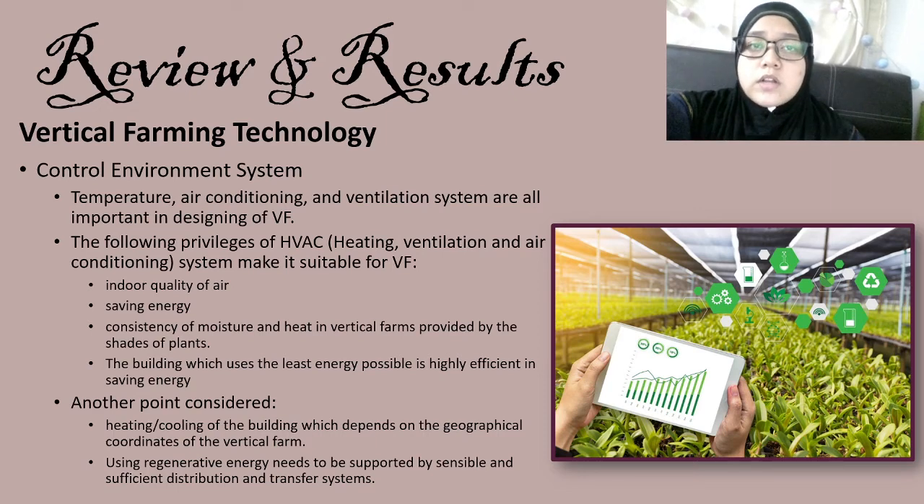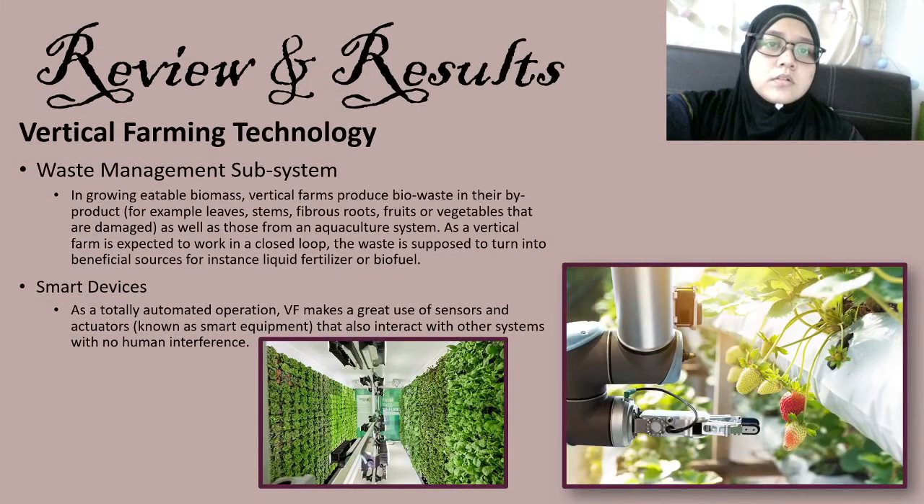Monitoring in vertical farming with controlled environment systems is usually done by automated intervening tasks. Next is the waste management subsystem. In growing edible biomass, vertical farms produce bio-waste from their products such as leaves, stems, fibrous roots, fruits, damaged vegetables, as well as waste from aquaculture. As vertical farms are expected to work in a closed loop, waste is supposed to turn into beneficial sources such as liquid fertilizer or biofuel during a nutrient extraction procedure. Wastewater is recycled and pumped through pipes full of volcanic rock. In designing vertical farms, there must be two floors for handling waste.